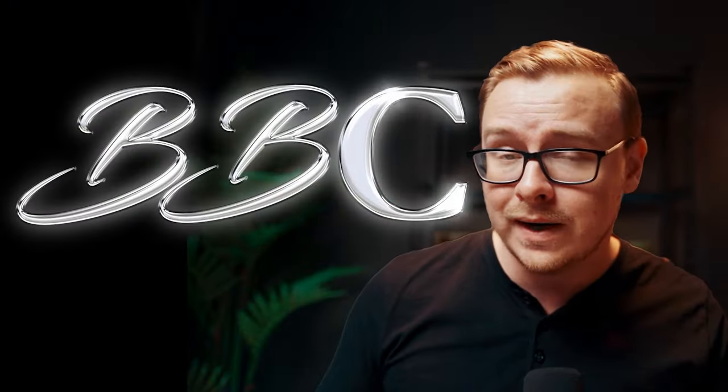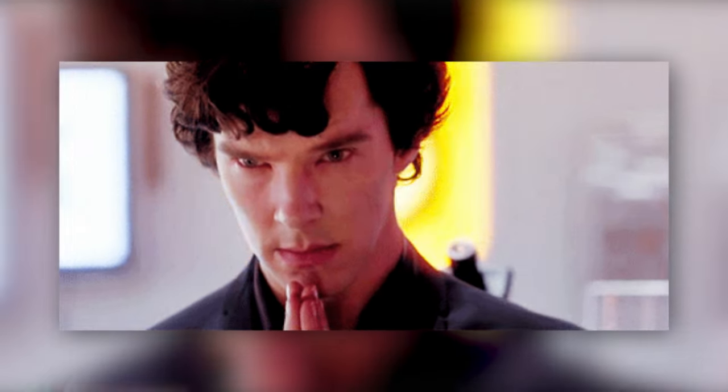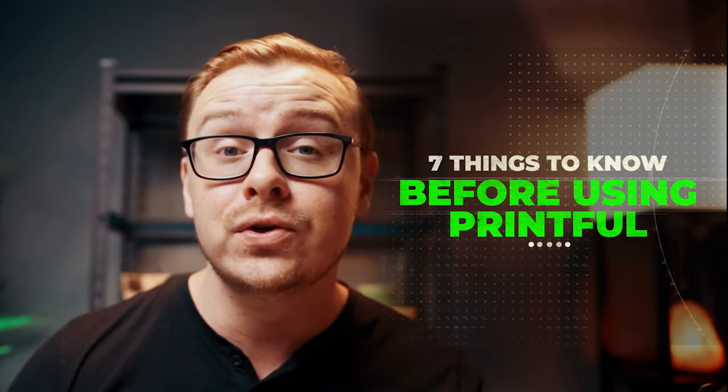Recently I decided I'm going to come out with a t-shirt brand and I might even expand it into other things like mugs or planners — that is the BBC brand, which stands for Big Brain Club. I did my research on different e-commerce and print-on-demand platforms and found that Printful was the best option. Here are seven things you need to know before using Printful.